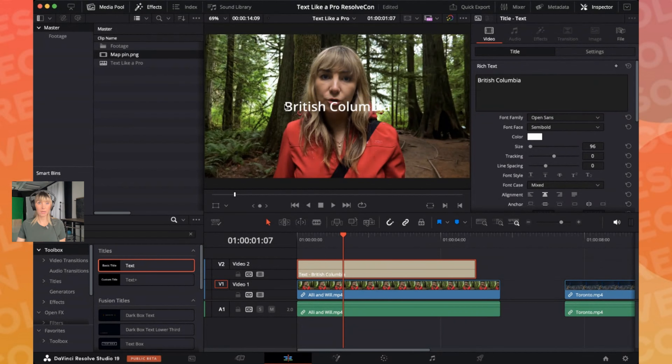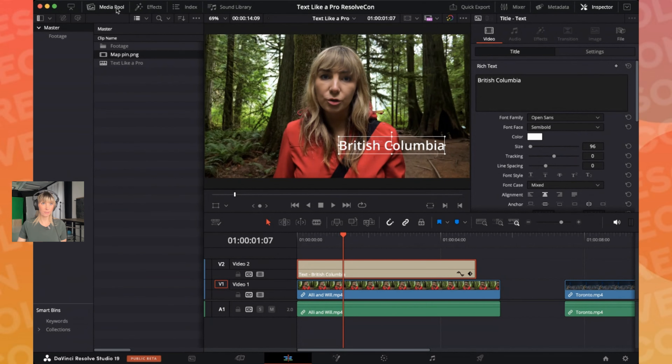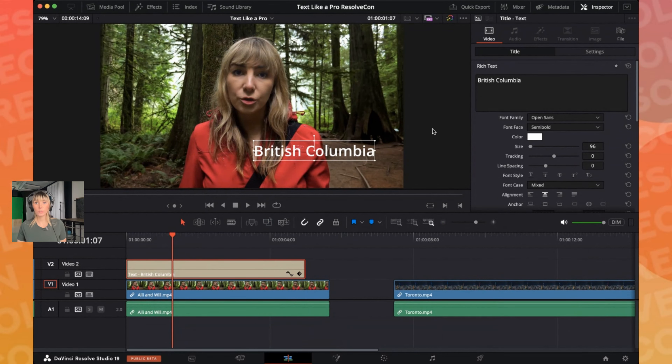Click off and grab the text to move it around on screen — it will snap to places. Move it to the bottom right area of the screen for now; you'll adjust the exact position a bit later. Close the Effects panel and Media Pool to get more visual space to work with. Over in the Inspector where it says Font Family, click where it currently says Open Sans and start typing in the font you want to use.